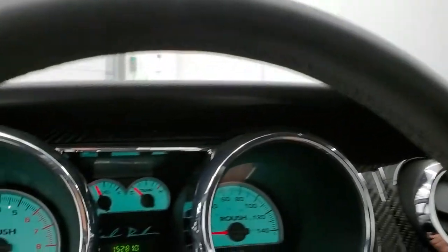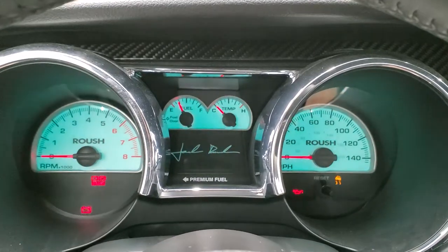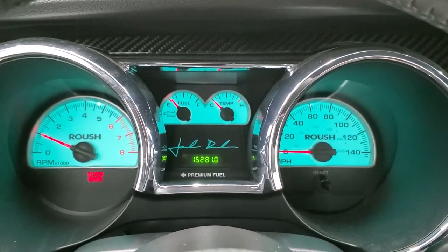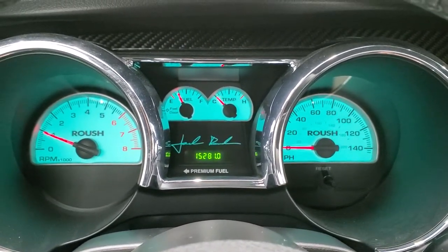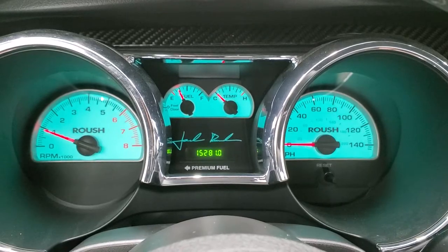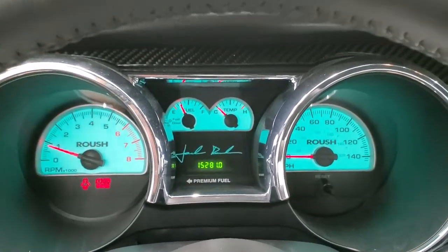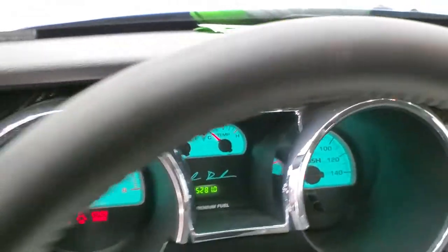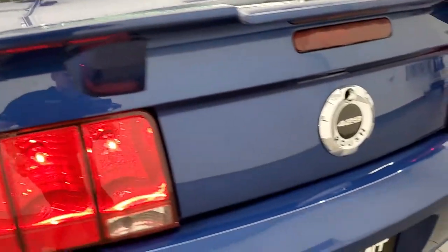We'll start it up and then check out the exhaust and under the hood. It starts right up — no check engine lights or anything like that. I'm going to put the parking brake back on. That exhaust sounds great.